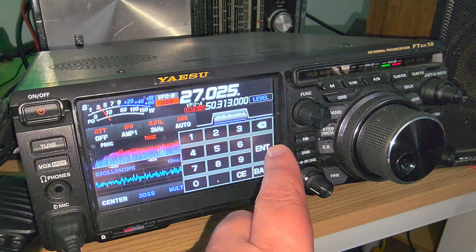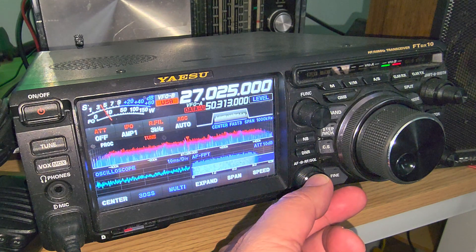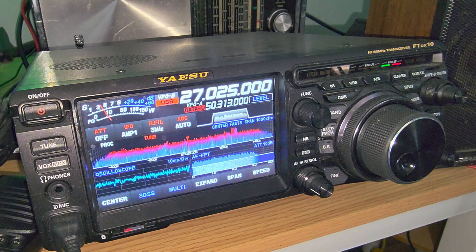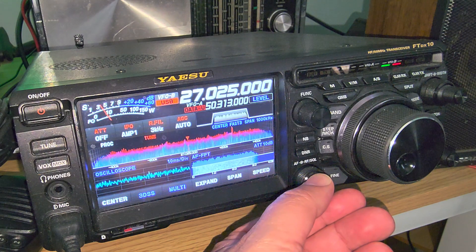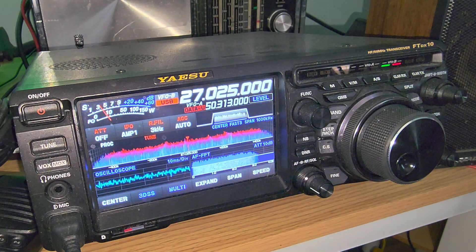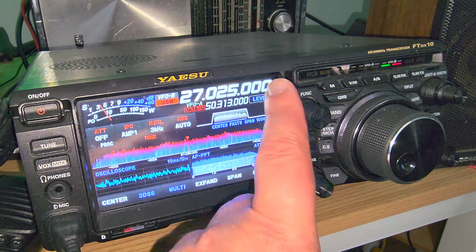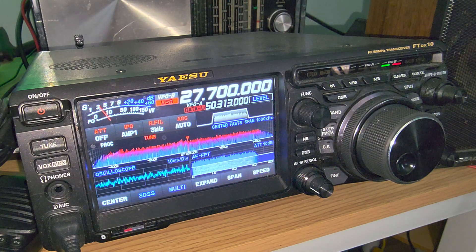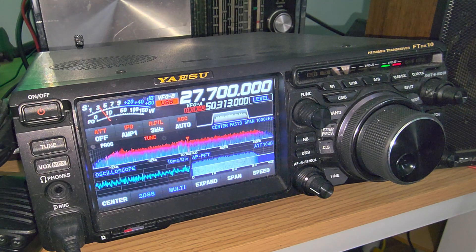The best way to check for activity is to monitor the Super Bowl channel, 27025. If you hear nothing — like right now it's extremely quiet — then chances are you might not receive anything on 27700 either. But if that frequency becomes active with tons of CB operators overlapping each other, then go to 27700 on upper sideband, fire up your favorite slow scan TV software, and monitor. You will hear slow scan TV — and it's not just a US thing. You might get slow scan television from Europe, Central America, South America, pretty much anywhere.